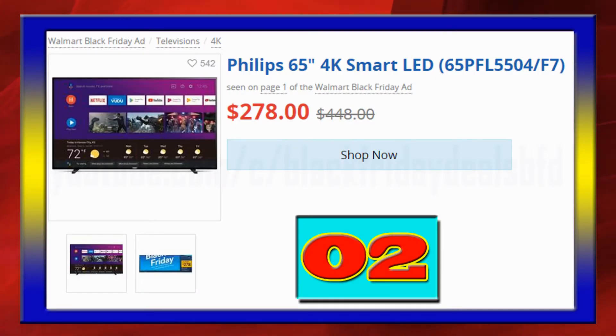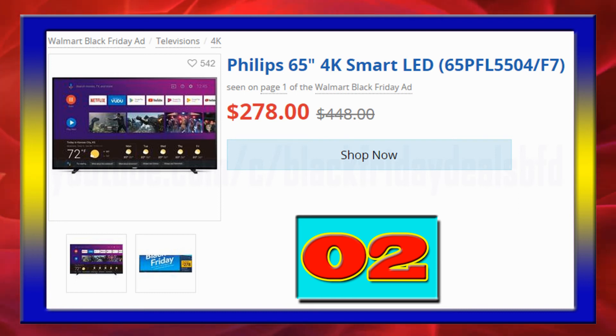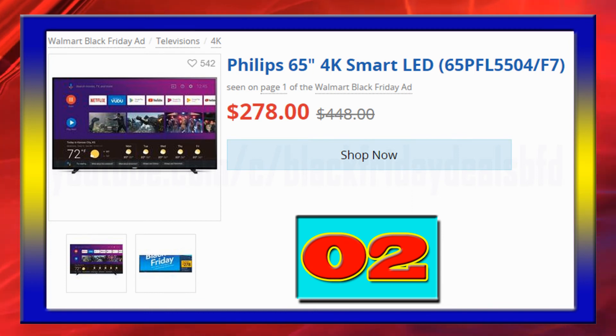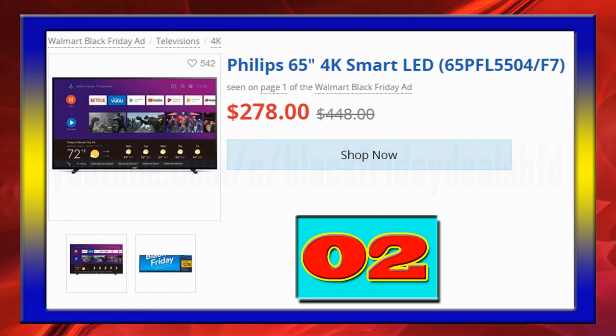Philips 65-inch 4K Ultra HD with stunning brightness and contrast with BrightPro, wireless LAN 802.11ac MIMO for seamless streaming, Android TV with built-in Google Assistant, available at $278.00.